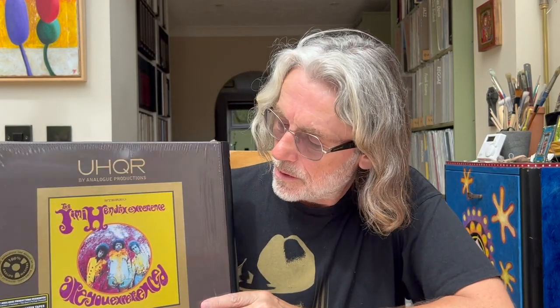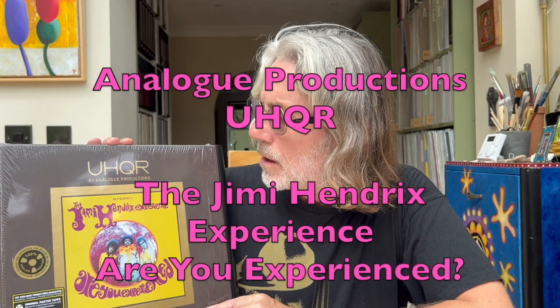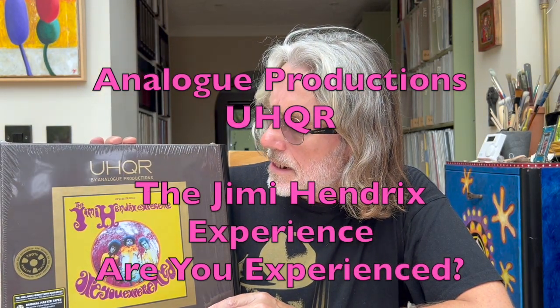Hi and welcome back to the channel. Today is a change from the recent stuff we've been talking about — I'm revisiting another one of the main audiophile labels in operation at the moment: Analog Productions. This is their top tier of vinyl product, the UHQR. Their absolute top tier is ultra tape, but I've covered those before and we'll get back to that another time.